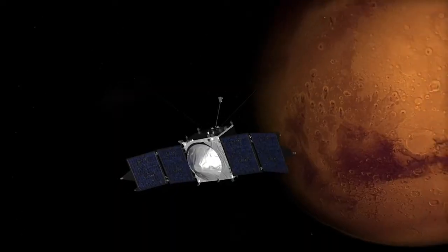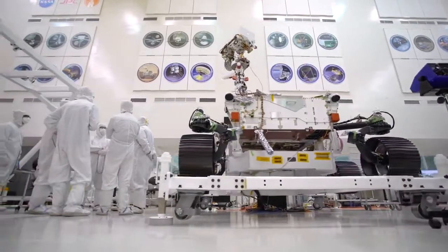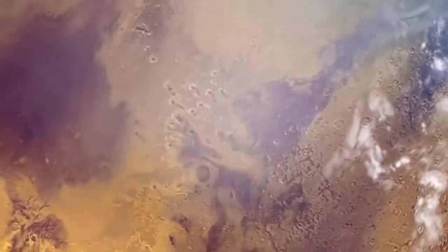Building on the discoveries of orbiters, landers, and rovers before it, Perseverance is pivotal in our search for life beyond Earth. That could finally answer the age-old question: are we alone?